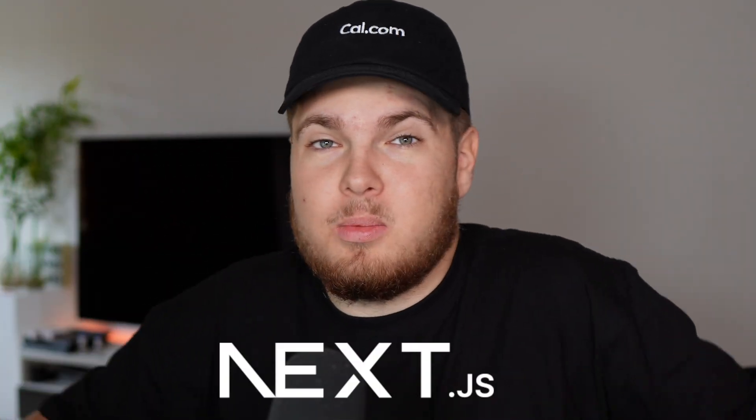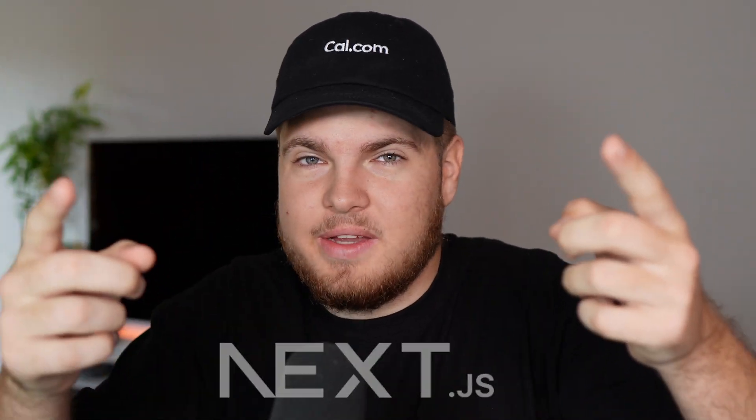Next.js, the go-to framework for web development, am I right? But here's the thing, it's not easy to self-host. It isn't just a "throw it in a Docker container, bro."